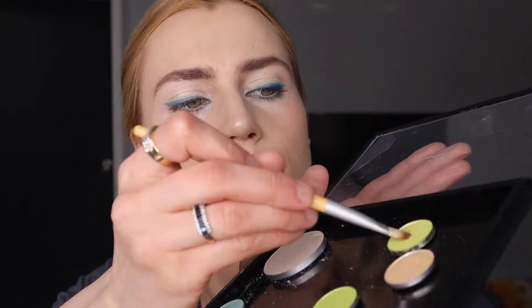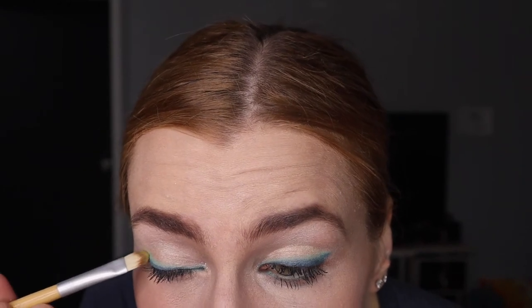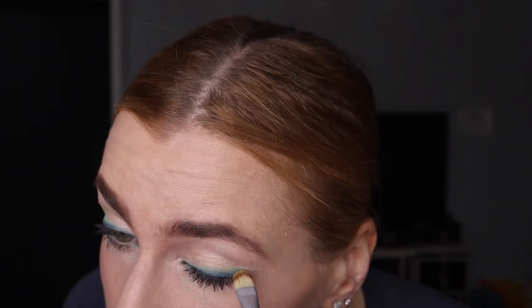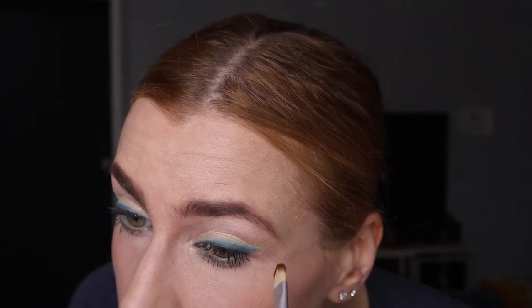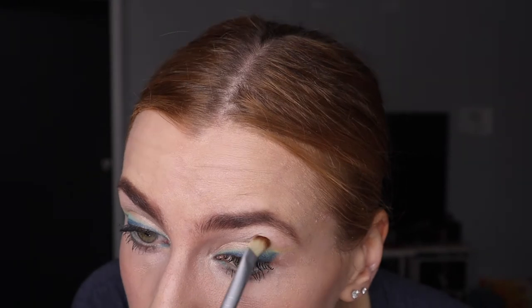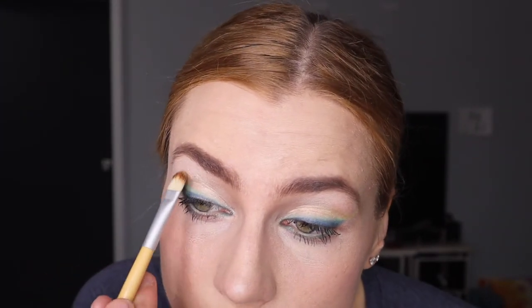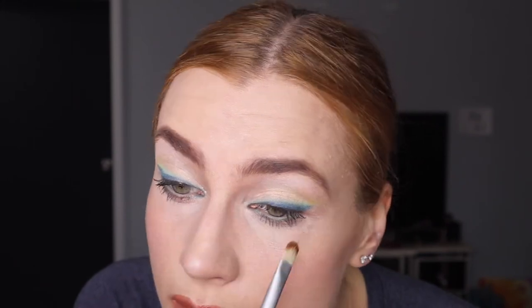A little tip: don't dip directly into the pan like with lipsticks — that's just a tip if you plan to work with other people. Now I'm adding What's The Wifi, the new amazing green eyeshadow from Mac.